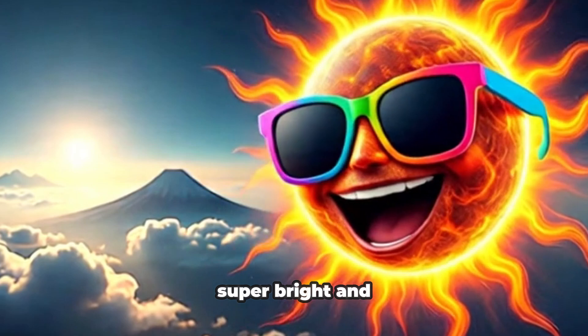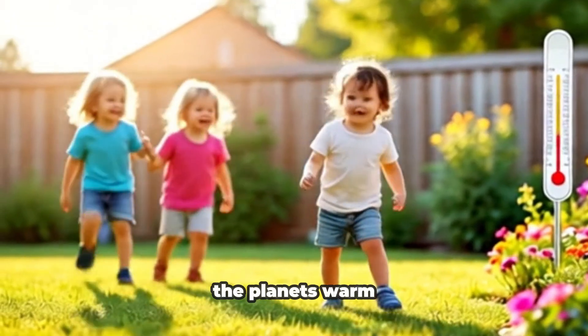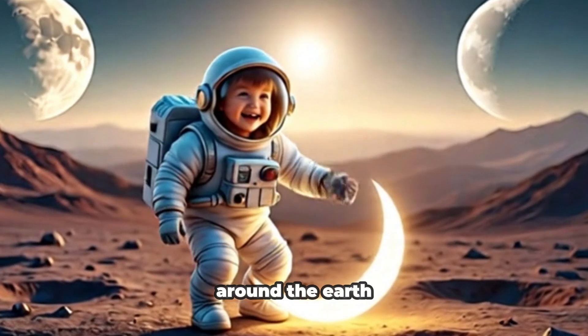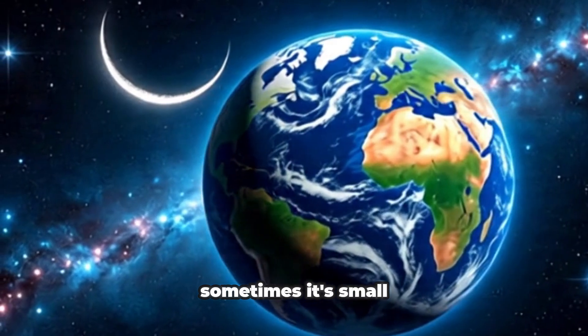The sun is super bright and hot. It gives light and keeps all the planets warm. The moon goes around the Earth every day. Sometimes it's big, sometimes it's small.